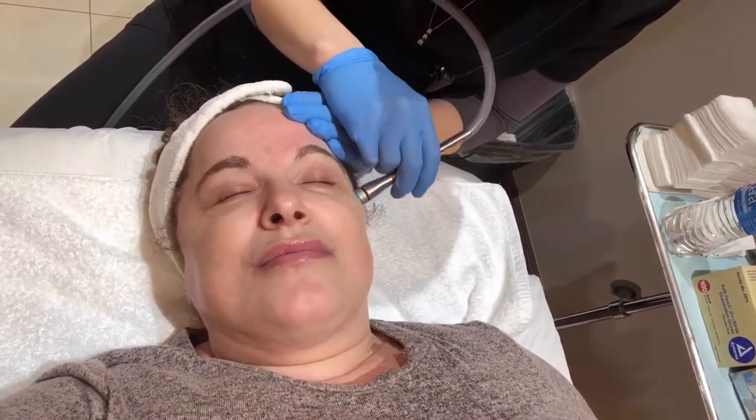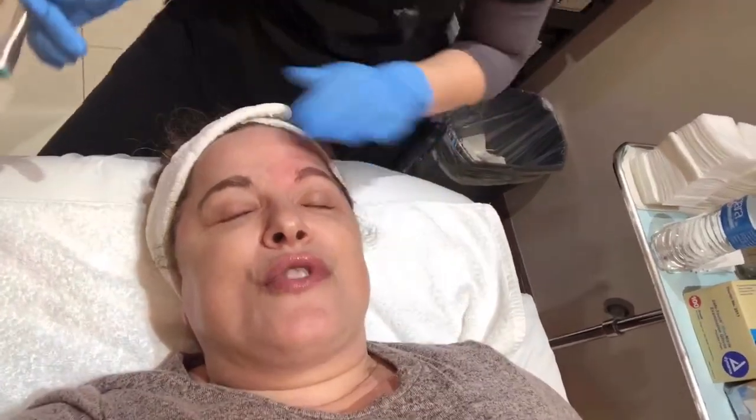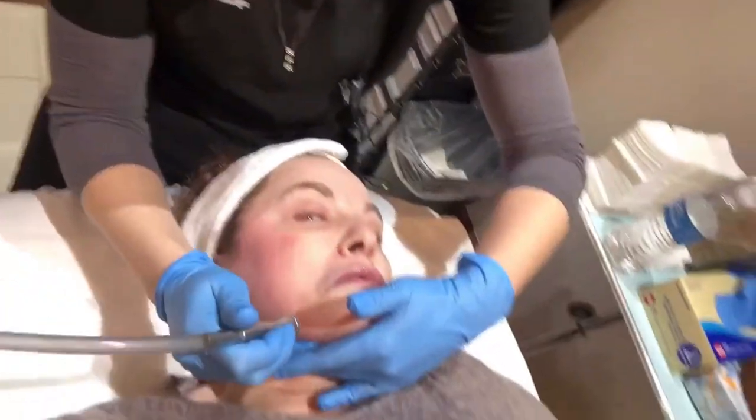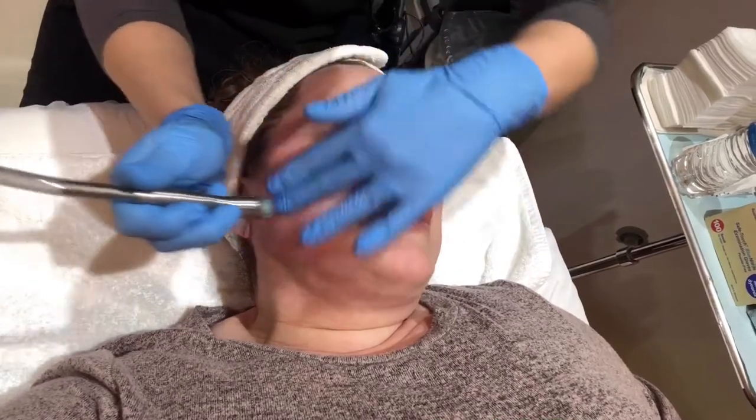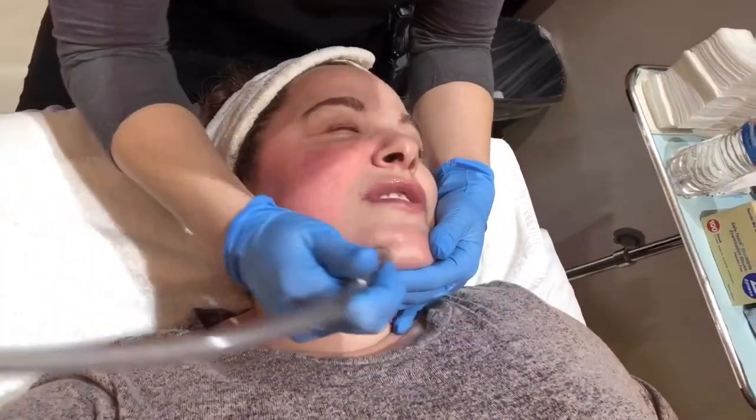What other treatments do you do, Jen? I do photo facials, which are probably my favorite — they help with discoloration and are the closest thing we have to the fountain of youth. It's the only treatment that changes skin cells on the molecular level. I also do micro needling, hydra facials, micro laser peels, and hair removal. If you're in the area, consider coming — you will actually see changes in your skin.